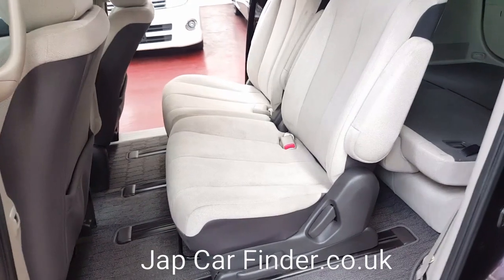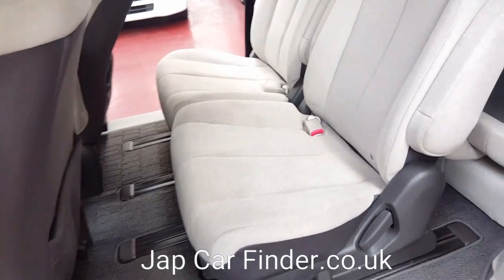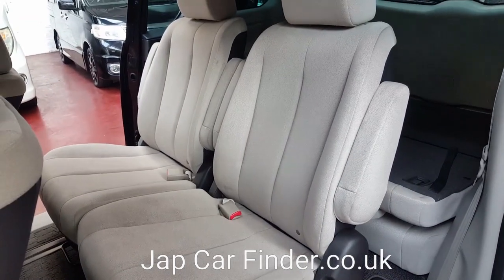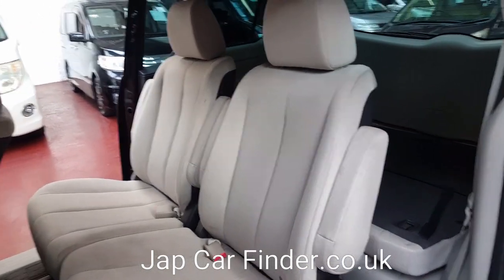The rear two seats have ISOFIX, so it is easy for child safety. You can fit two ISOFIX seats in there, and there are three seats in the back.